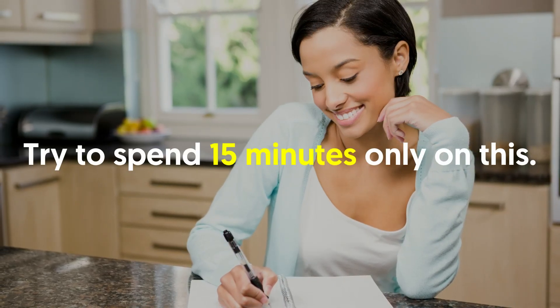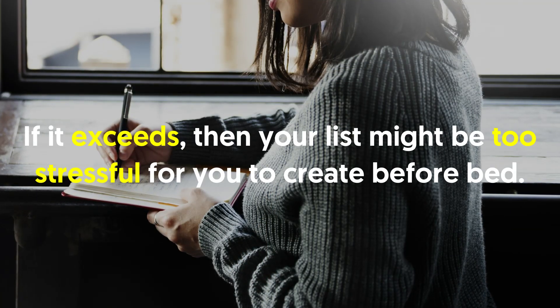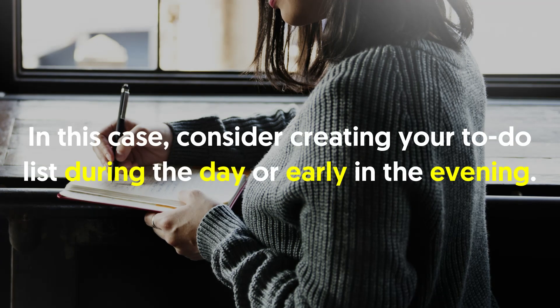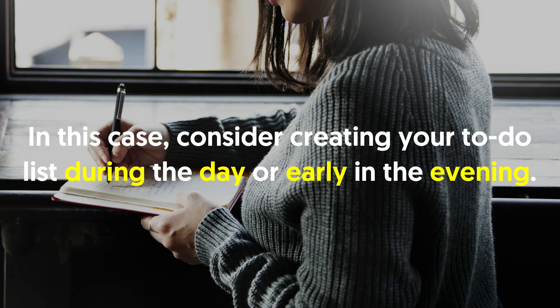Try to spend 15 minutes only on this. If it exceeds, then your list might be too stressful to create before bed. In this case, consider creating your to-do list during the day or earlier in the evening.